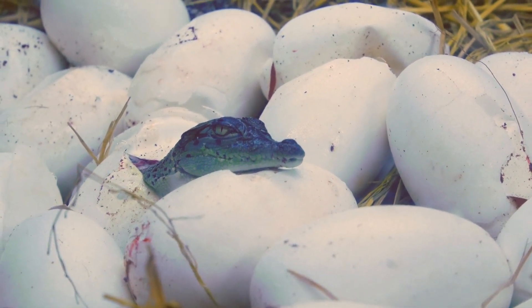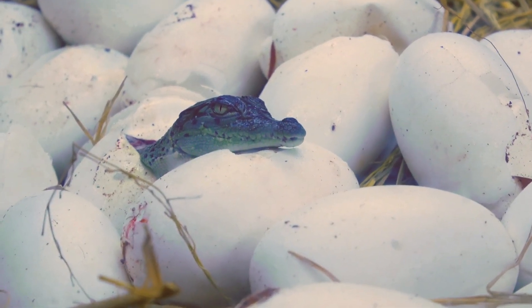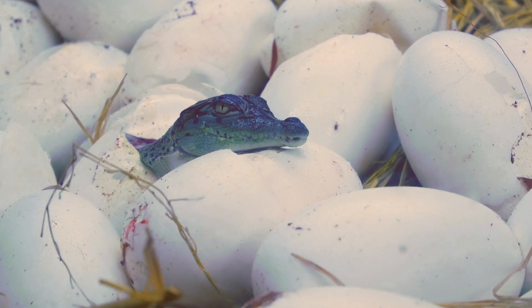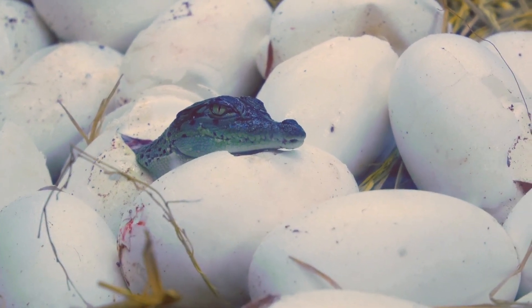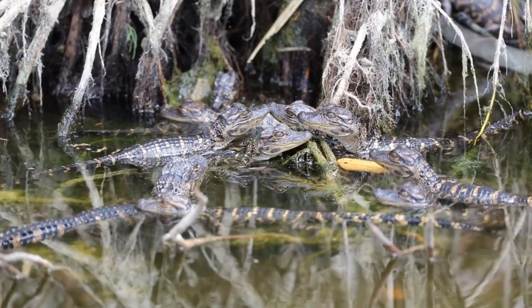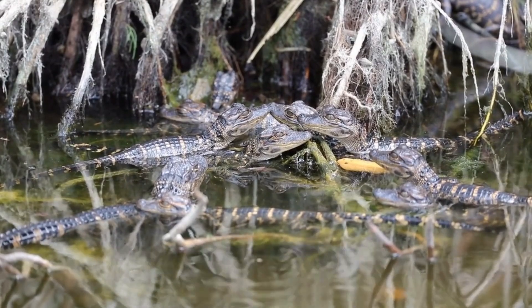After which the hatchlings emit high-pitched calls to signal their readiness to emerge. The female carefully excavates the nest and assists the hatchlings in reaching the water, where they begin their journey under her watchful eye. Female alligators continue to provide protection and guidance to their young for several months until the hatchlings become self-sufficient.